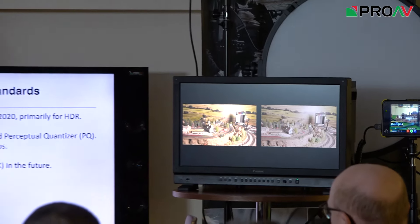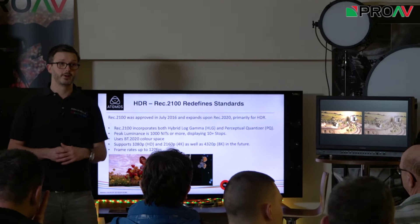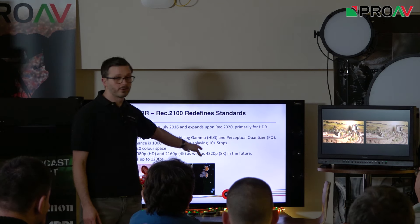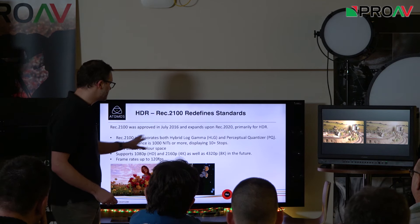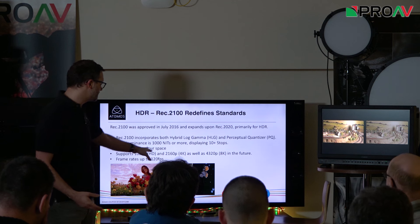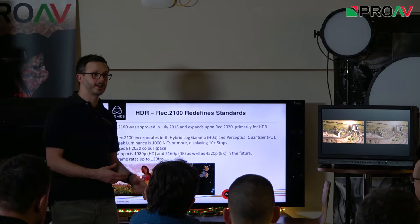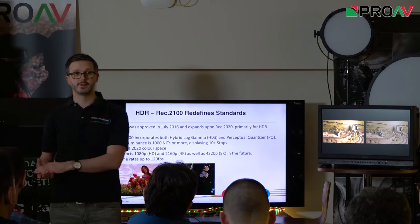REC 2100 is the new standard — standardized in July of last year. It's essentially REC 2020 with additions very much focused around HDR. It incorporates both hybrid log gamma and PQ, sets a benchmark of 1,000-nit luminance giving 10-plus stops of dynamic range, and uses the BT.2020 colour space. One of the big changes is it now includes support for HD resolution content, not just Ultra HD. This is really important — it brings the relevance of HDR to HD, so it doesn't matter whether you can't transmit 4K.